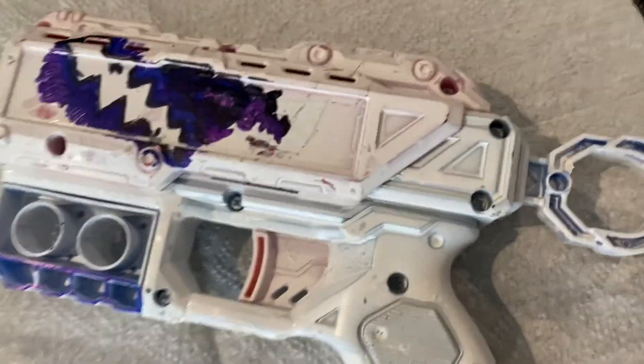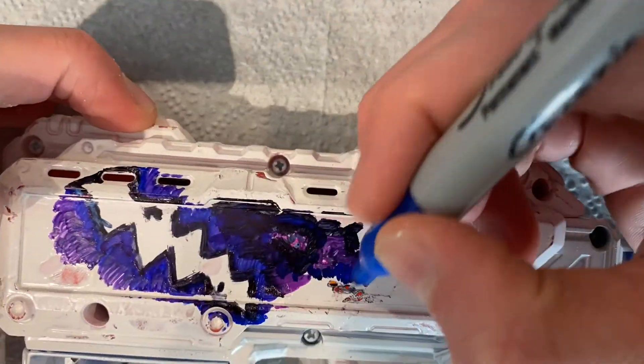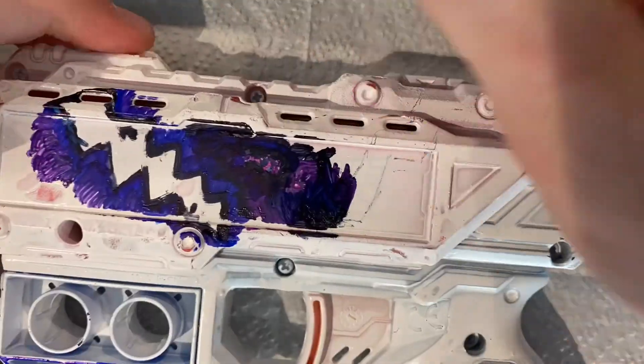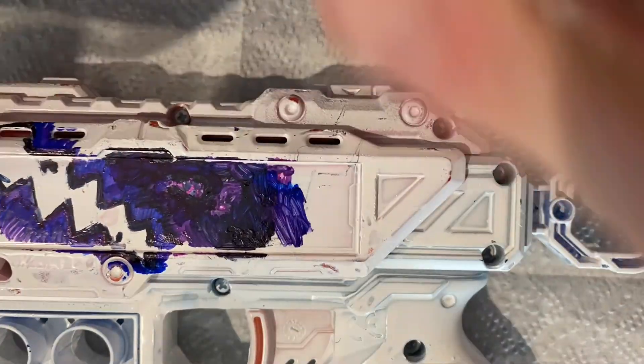So this is what I've done so far. I'm kind of redoing the galaxy look from my first one, but I'm going to try to make it better. So far I've got this lightning bolt type of thing with some galaxy background. Hello everybody! Welcome to my one-Sharpie nerf gun. Here's my nerf gun — it's just a bunch of doodles.